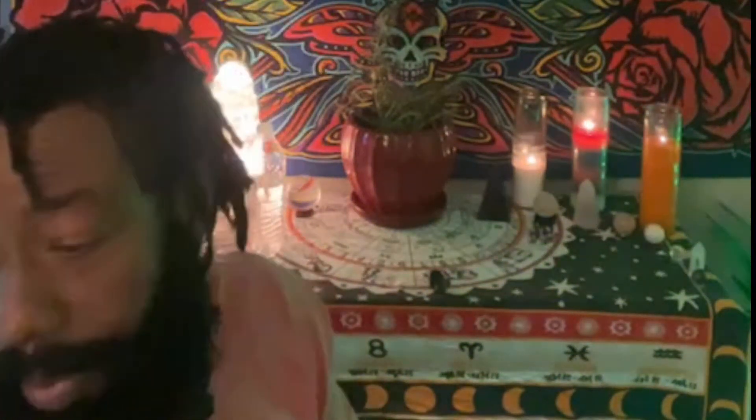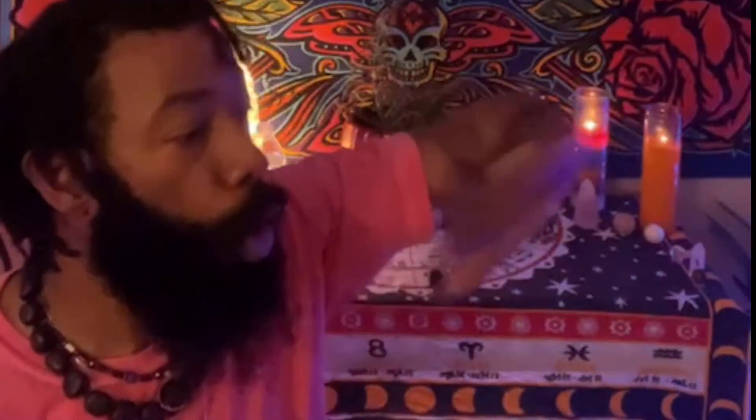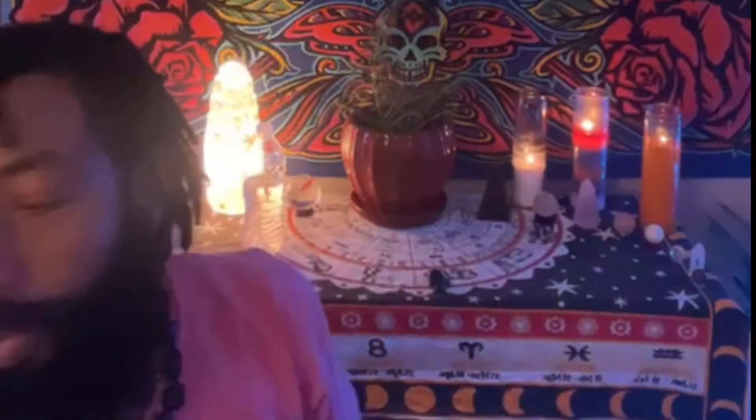Rose quartz also helps heal you from past trauma and old wounds, helps with emotional balance, and can work with your lowest chakras too — including as a root chakra stone for grounding. Rose quartz works well paired with morganite. If you have morganite and rose quartz together, it would enhance the love to an uncapped capacity — overall gentleness, love, affection, intimacy, understanding — a million times more.